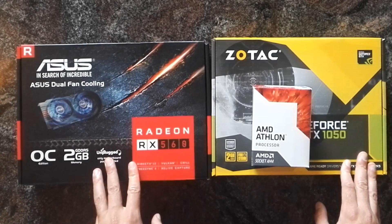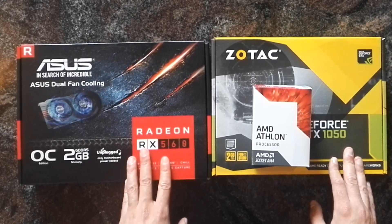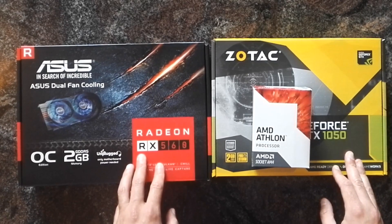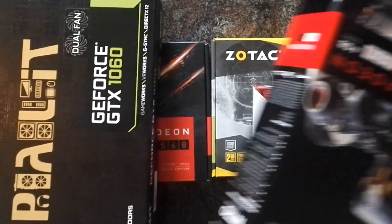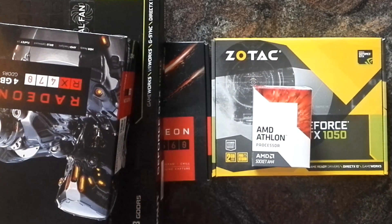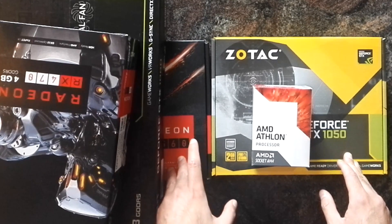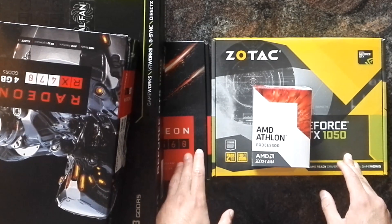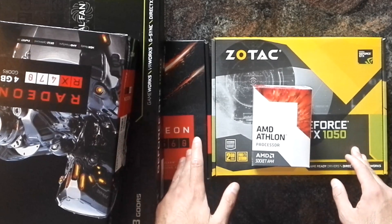Since many games are still done for DX11, it makes sense to take the Athlon and pair it with bigger brothers of those 1050s and RX 560s — like a GeForce 1060 and a Radeon RX 470 or 570 — and take some AMD-supported or sponsored games like Tomb Raider, Deus Ex, or Crysis 3. Lower the resolution, effects, and post-processing while keeping details and geometry high to eliminate a potential GPU bottleneck, and see how many frames the Athlon can push.